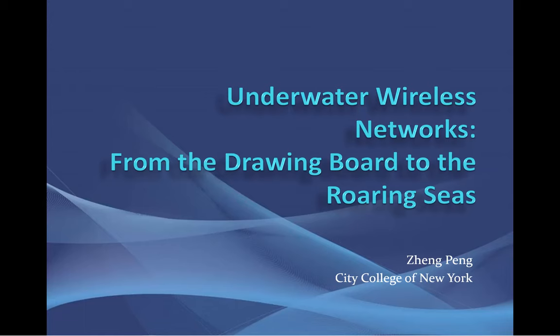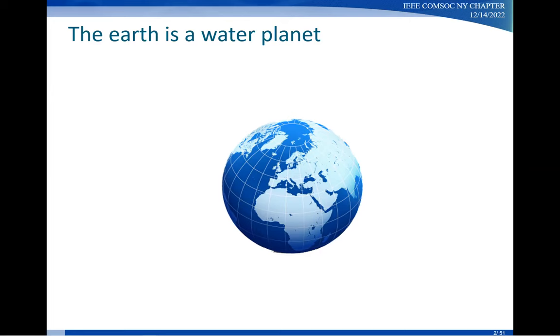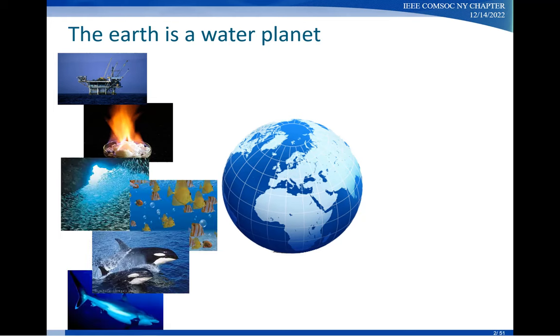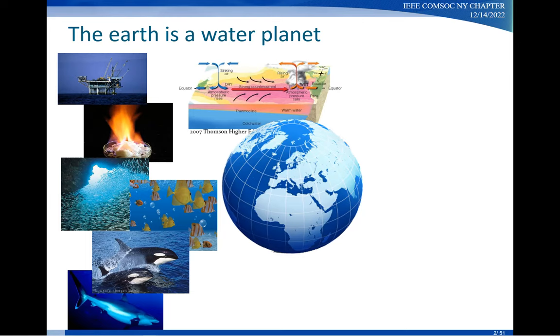Even though we call the planet the Earth, it is actually a water planet with about 71% covered by water. The ocean is a very critical resource of our society. It has a tremendous amount of natural resources, it's home to numerous species, and it also has a huge impact on the Earth's climate change.